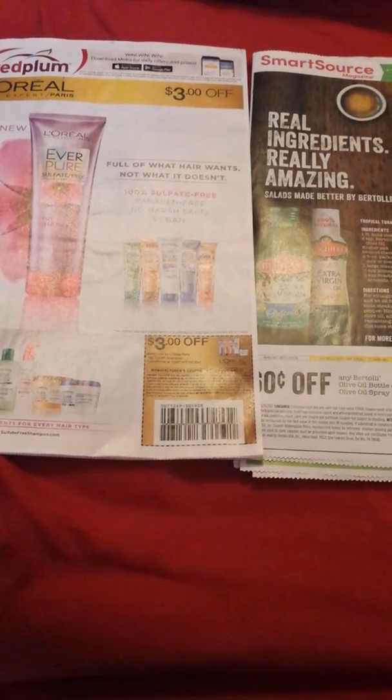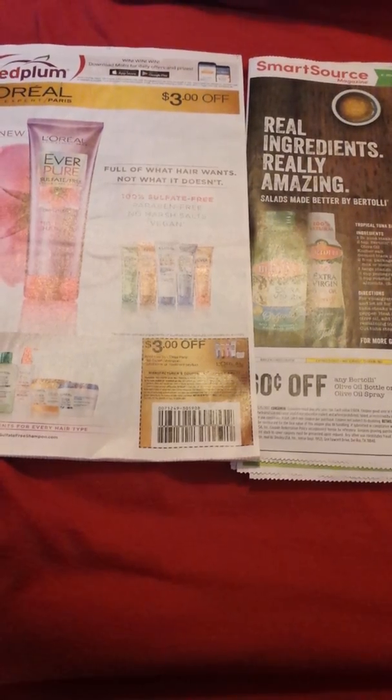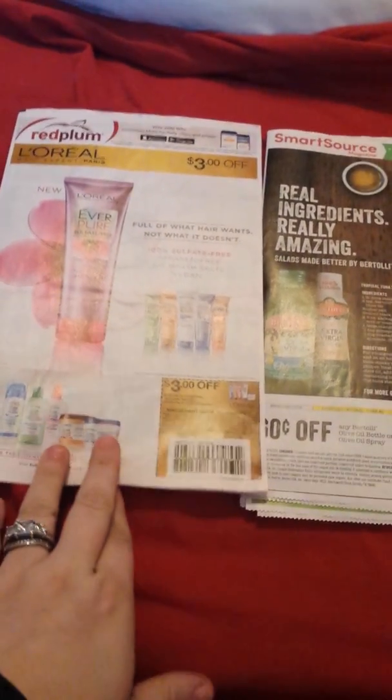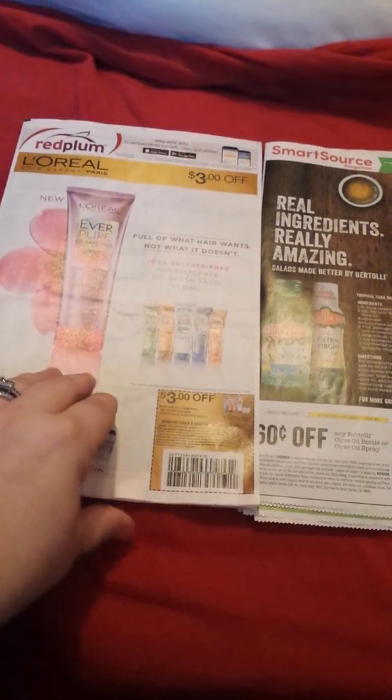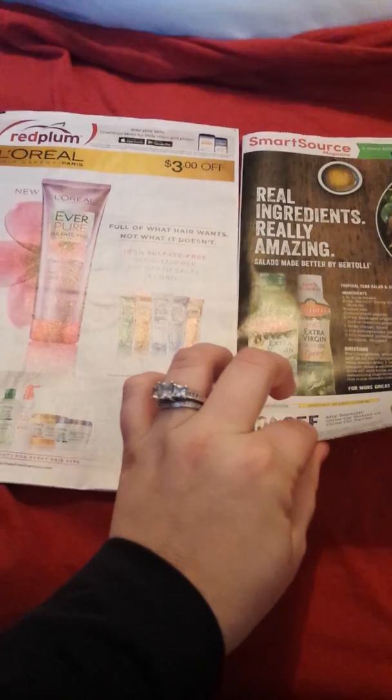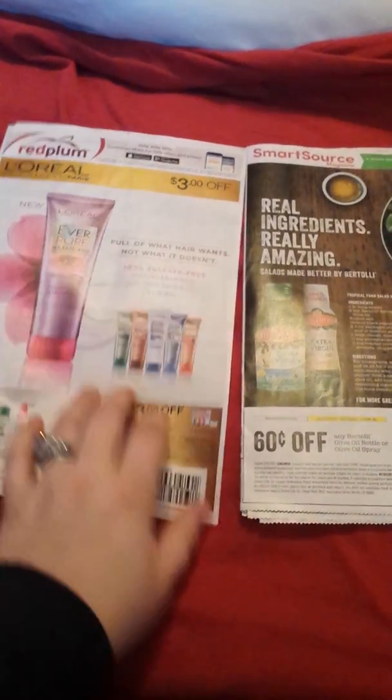Hey everyone, Diana here, just coming at you with a 'what's in my inserts.' I just got these today, so this is just a quick preview. They are super thin, guys — not impressed at all.